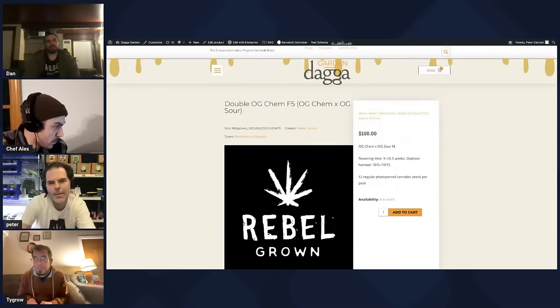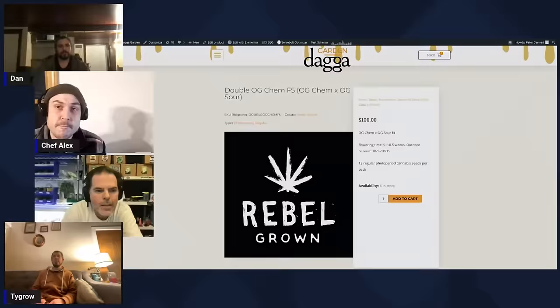Tyson, you grew the Double OG Chem too? Yes — that and the Natty Bumpo were my favorites. The Natty's cool, and if you grow more than two or three females from Natty Bumpo you're going to find something really good. We've been making a bunch of seeds and doing different generations. We have a couple clones of it here and a couple clones in Humboldt.